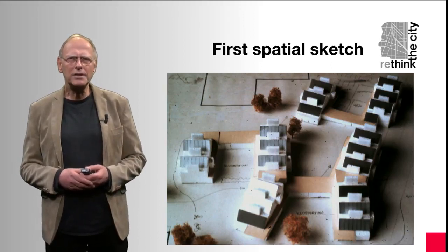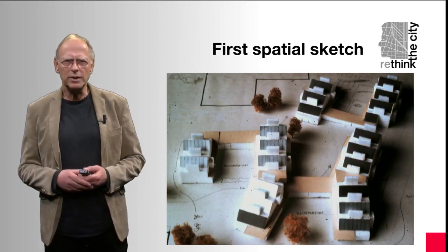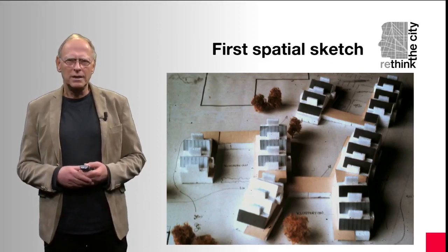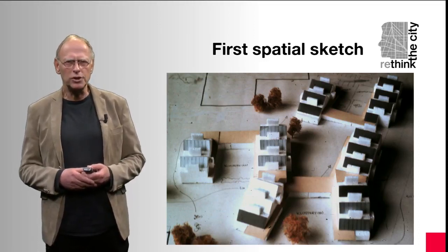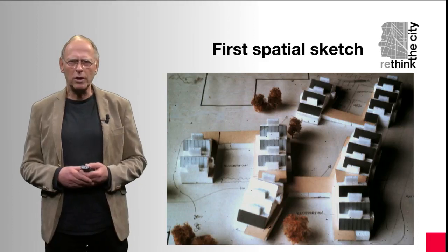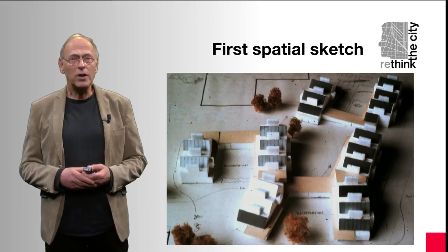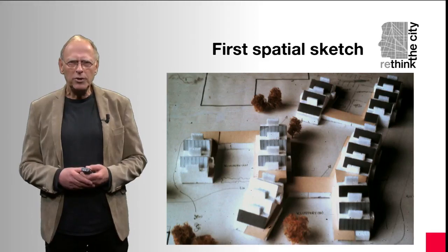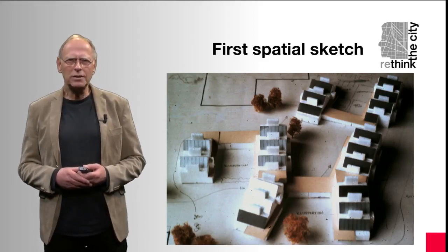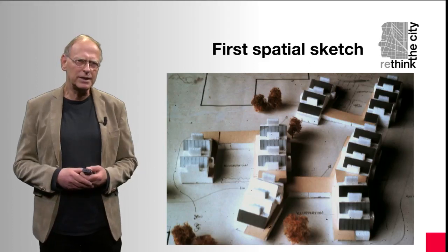Clusters could be integrated in a higher scale level through common facilities for all 100 to 120 residents, consisting of a bar, a room for yoga and physiotherapy, a workshop, and common vegetable gardens. Here you can recognize the three cluster gardens and the common area in the middle. To prevent the project as a whole from isolation, we situated the common facilities next to the central area, open to the outside world, so people from the neighbourhood could easily enter these facilities.